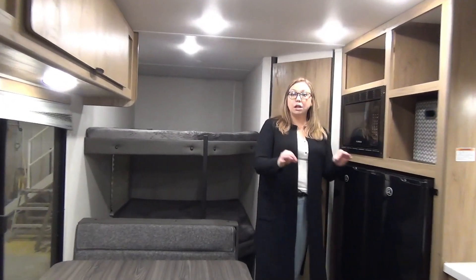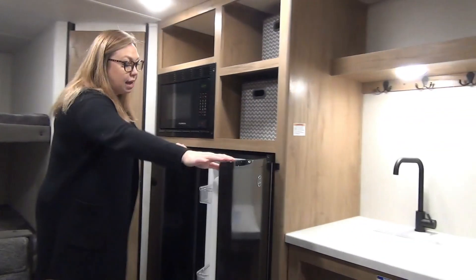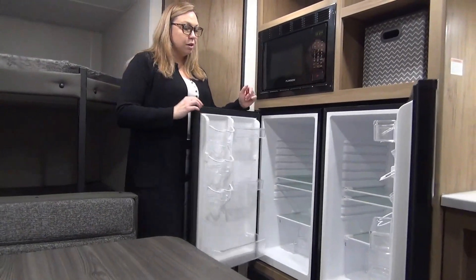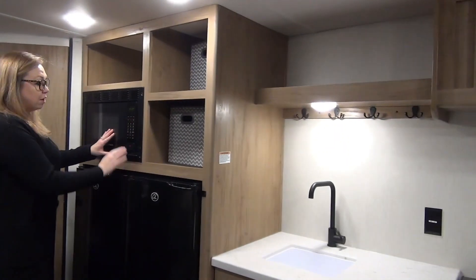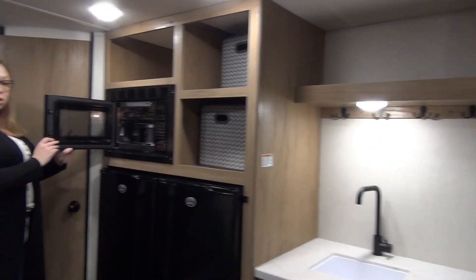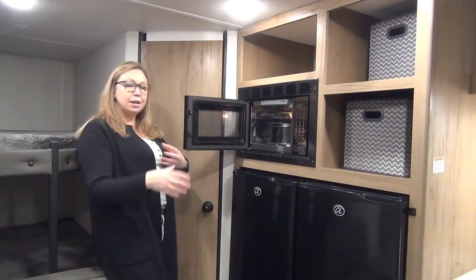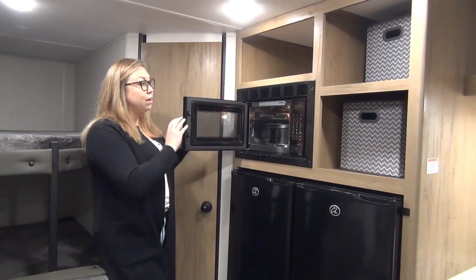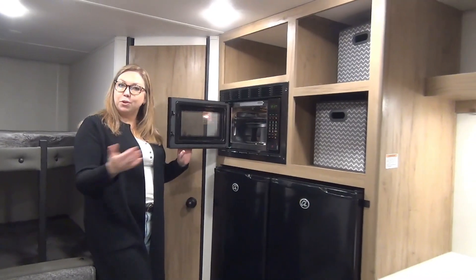These are strictly electric fridges — they are 110V but you have two of them, so lots of fridge space in here. Right up here you do have your convection microwave, so no oven in this. Keeping the theme — no propane. This is where you're going to cook some food if you need to, or over the fire, which you should be when you're camping.